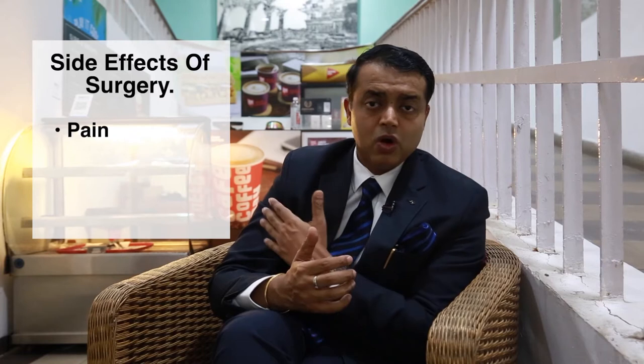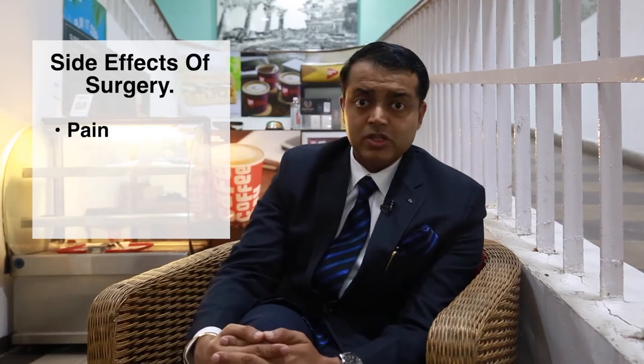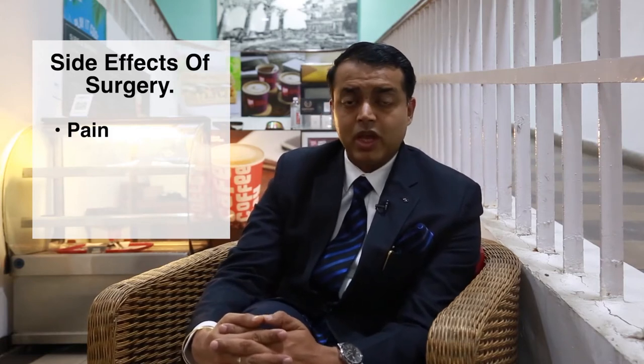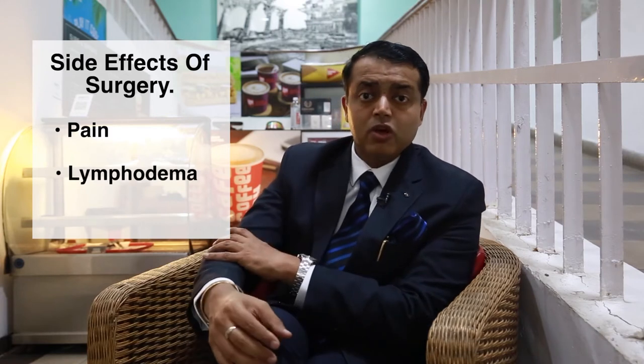The side effects of surgery include pain — generally pain on the same side as the breast or the same side of the arm — which generally persists for quite some time. For that, the treatment is physiotherapy, and quite aggressive physiotherapy can help the patient reduce the pain and the lymphedema, that is swelling of the lymph.